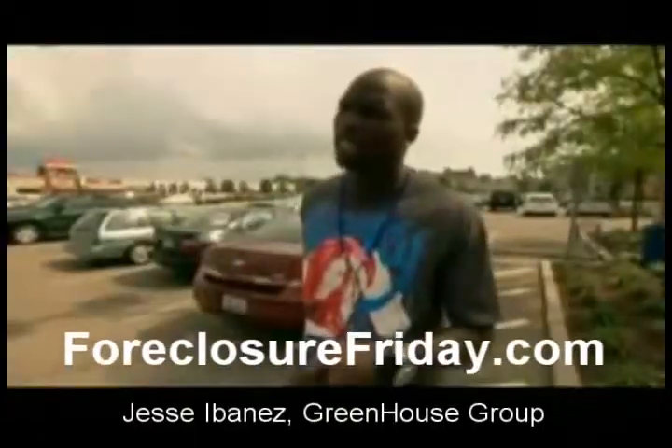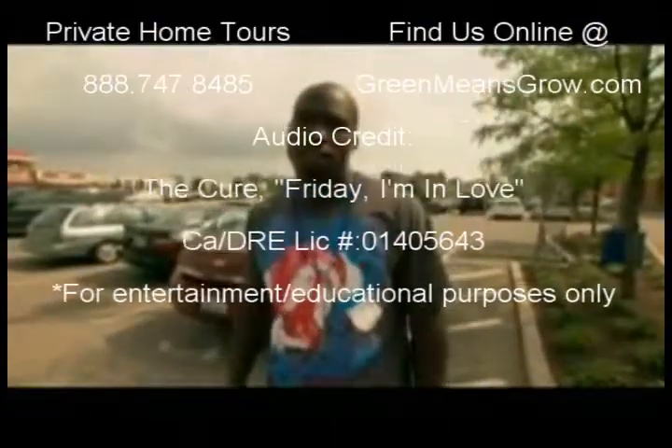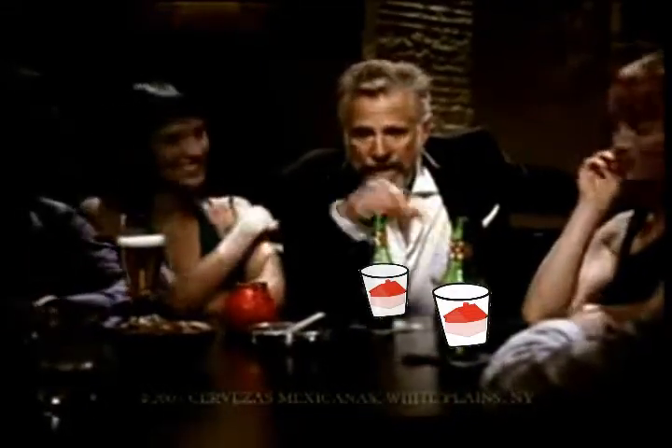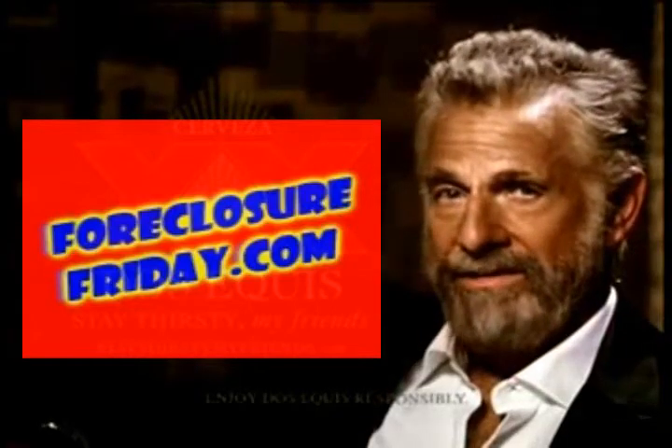So the whole key to today's lesson is, just because you got money doesn't mean you got to spend it. And don't forget, I am rich. Well, I don't always buy foreclosure, but when I do, I prefer foreclosurefriday.com. Free searches kick ass, my friends.